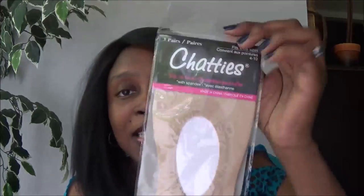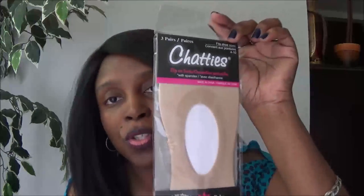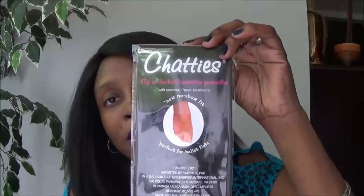The next thing I bought were these — they call them 'chatties.' They're like slip-on socks that you wear with certain shoes. I did buy this pack.